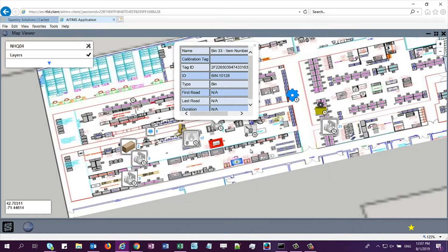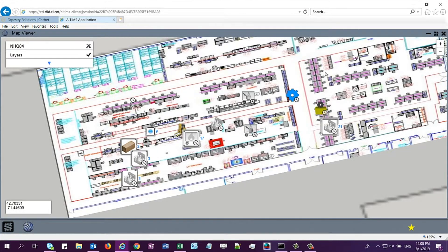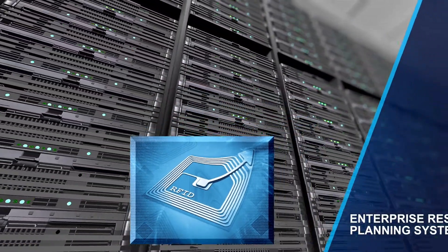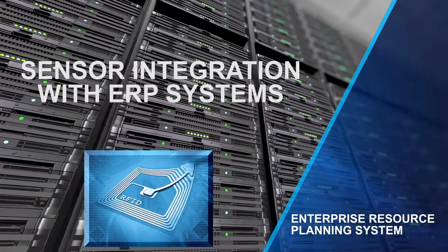ESI ties it all together on a centralized, web-based platform. The RFID sensors communicate with your company's Enterprise Resource Planning System, or ERP, to provide real-time situational awareness across the enterprise.